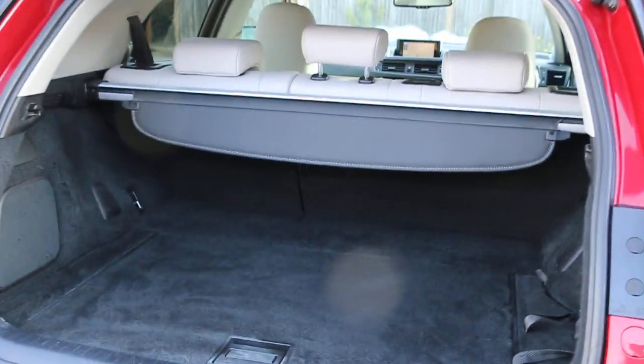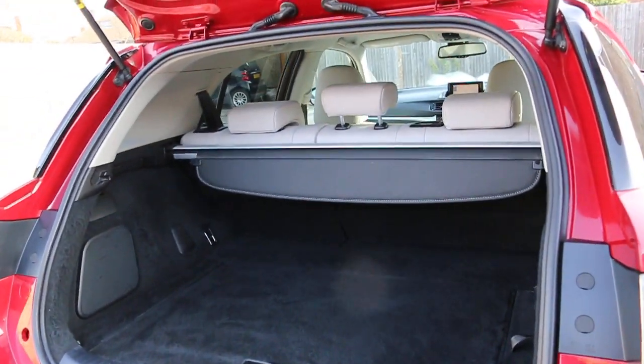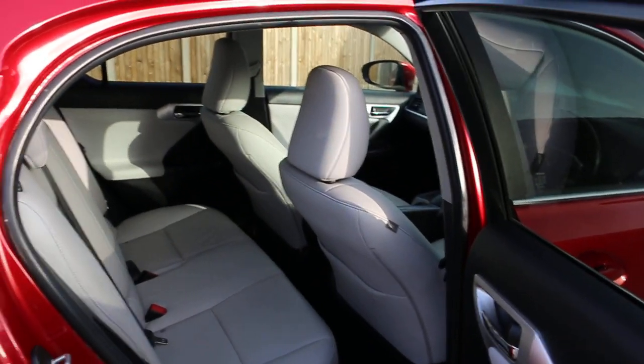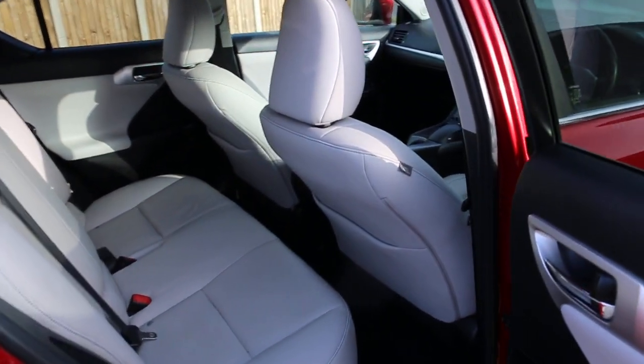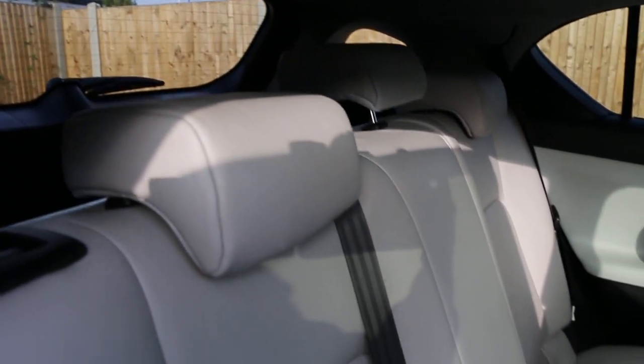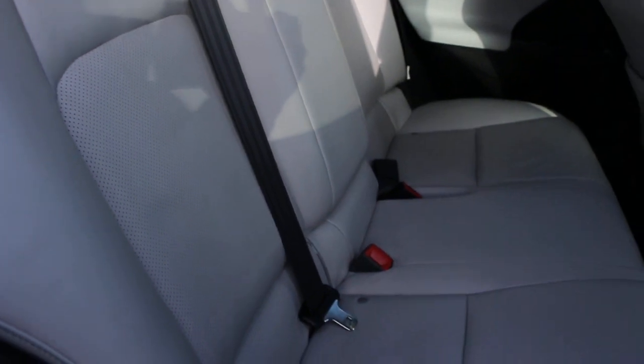The car has split folding rear seats and a full grey leather interior. It's got side and front airbags, five headrests, and ISOFIX chassis preparation.